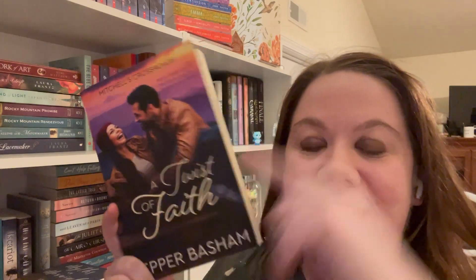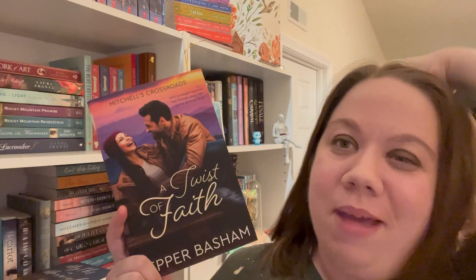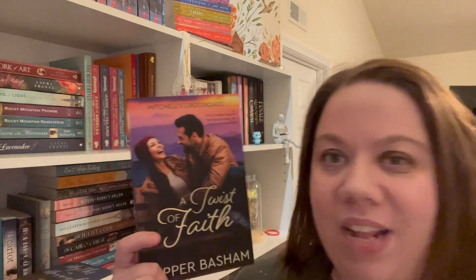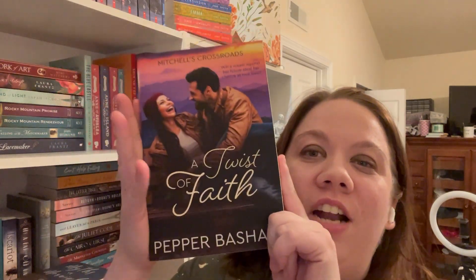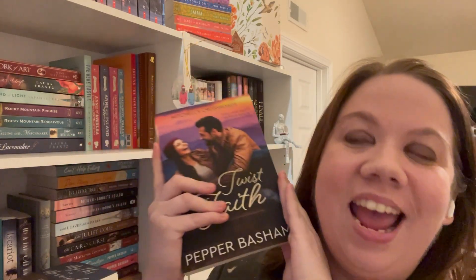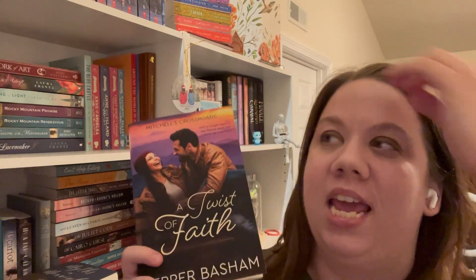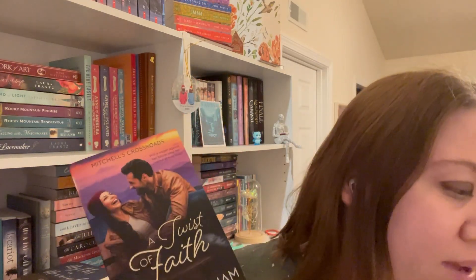My friend Amy also got me 'A Twist of Faith' by Pepper Basham — I forgot to put this in because it's already on my shelf. I love the way this looks. It's an Appalachian Mountains romance — that's all we need to know. Y'all already know Pepper Basham is a favorite author of mine. I love the colors, the mountains, everything. She also got me a shirt — it's in the laundry, but it was super cute.